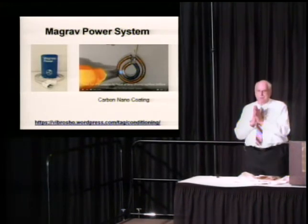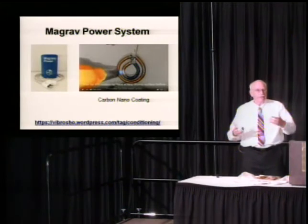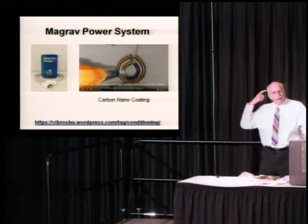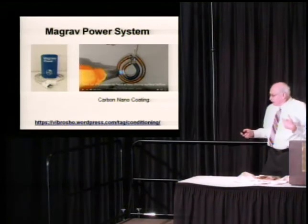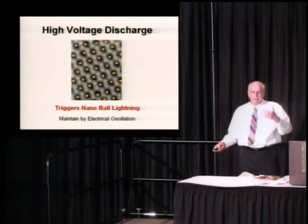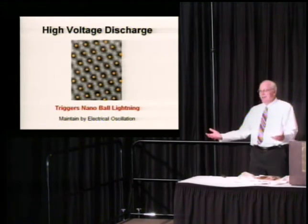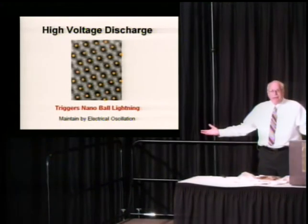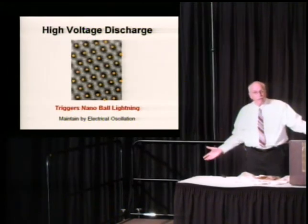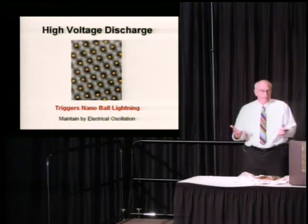There's some YouTubes where people are meditating to it and hoping energy will arise. One thing was missing: the high voltage discharge. He never talked about doing that. If you want to get the ball lightning started, you've got to zap it — everybody zaps stuff to get it started. And once you zap it and trigger it into action, then you keep oscillations on it to keep it going. Word needs to get out that you have to use a high voltage discharge.